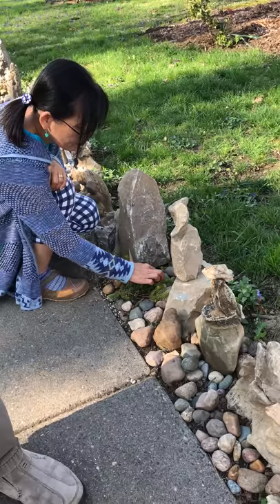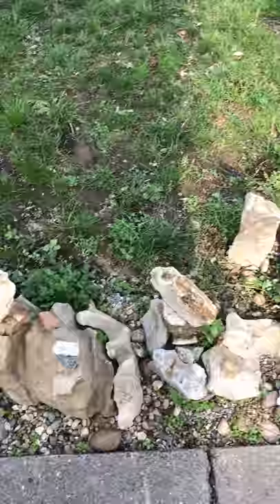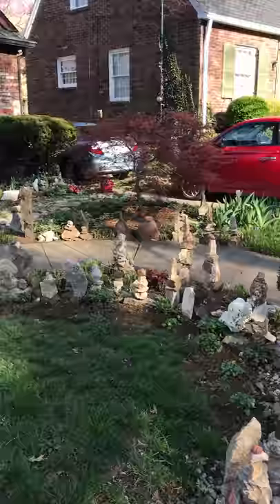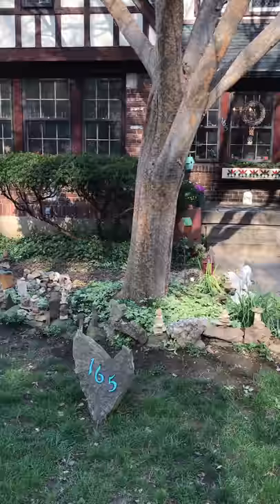Everywhere we've traveled in 21 states in America, we've built rock formations. When we see rocks, we stop and we build. And so when we bought the house, one of the first things we did — every time the weather was nice, we would come outside and go for a drive and collect rocks everywhere we could find them. We've collected them on creeks and farms and roadsides and rivers. We've even brought rocks from Oregon, Washington, Japan, Utah, Colorado, and Indiana, and we've incorporated those into native rocks from Kentucky.